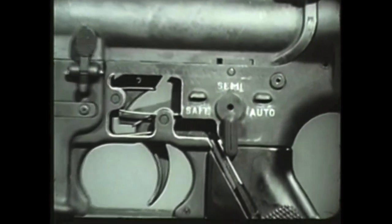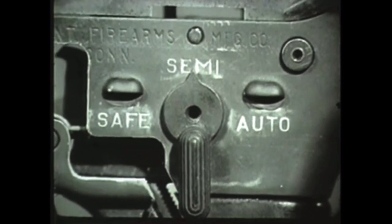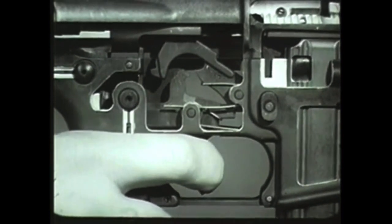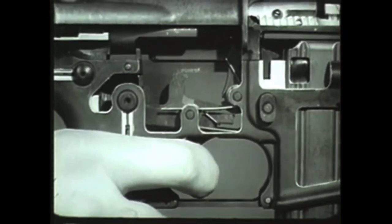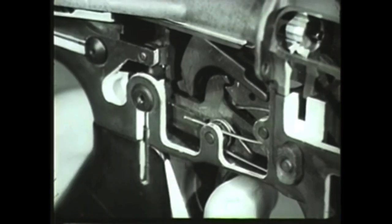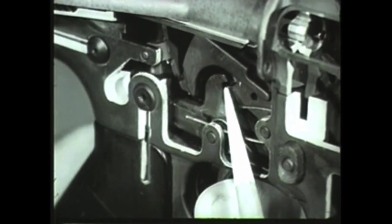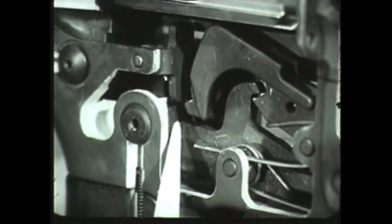When the selector lever is on semi-automatic, a single round is fired each time the trigger is pressed. When the selector lever is moved to the auto position, the weapon functions in a slightly different manner. Automatic fire begins when the trigger is pressed to release the hammer. The hammer strikes the firing pin and fires the first round. The bolt carrier recoils and moves rearward, overriding the hammer and depressing it to the cocked position. At this time, the center cam of the selector lever prevents the disconnect from engaging the hammer as it does in semi-automatic fire.